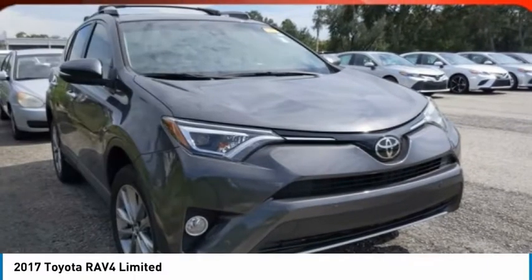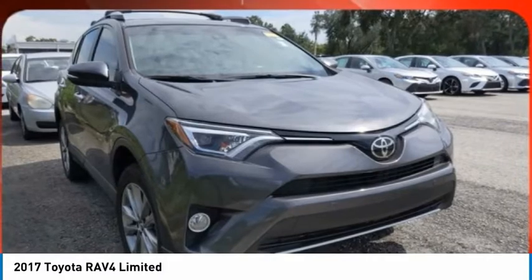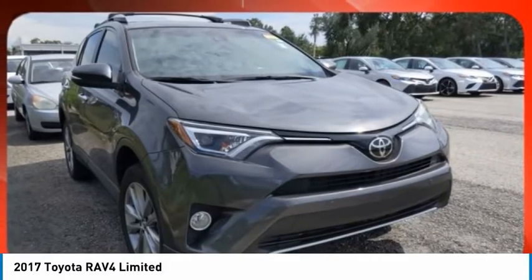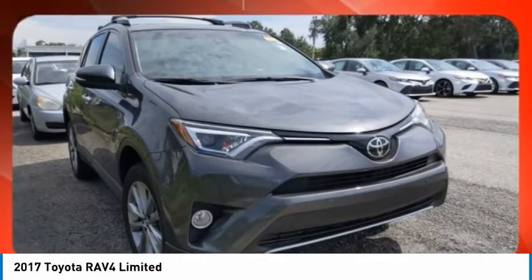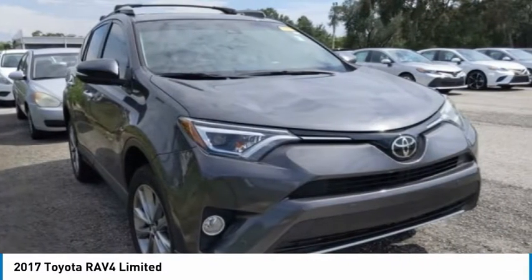The 2017 RAV4. The RAV4 is one of the most fuel-efficient SUVs in its class. Versatile and efficient, RAV4 mixes the comfort and drivability of a sedan with the benefits of an SUV.